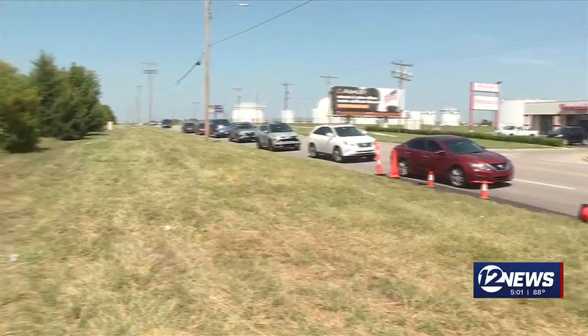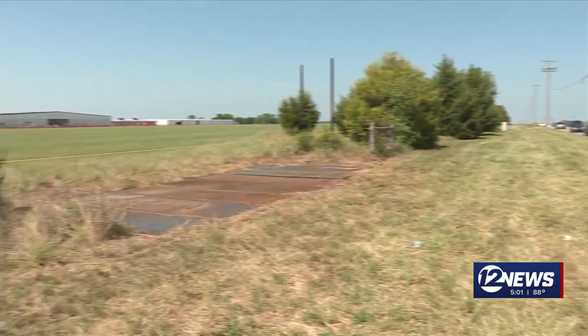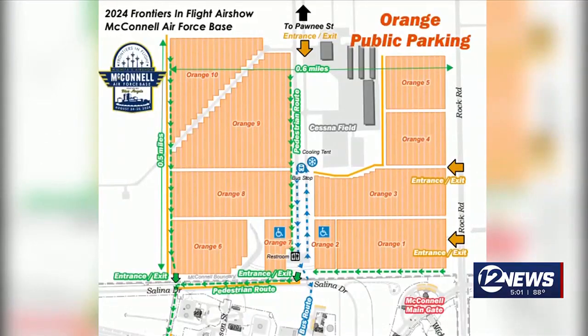Now for parking — there are parking entrances along Rock Road and Pawnee and 10 different free parking lots. You can see them on this map here. There will also be shuttles available to get you from the parking lot to the air show.